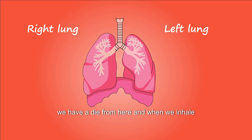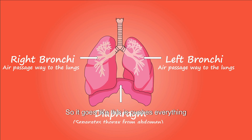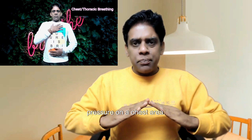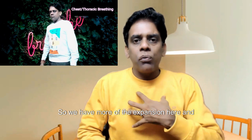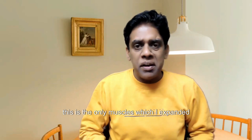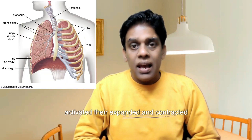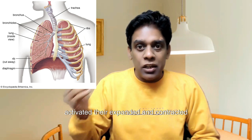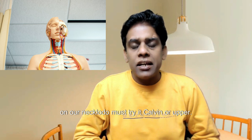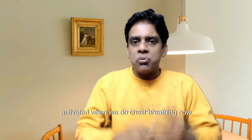When we inhale, the diaphragm puts negative pressure on our chest, pushing everything down so the chest expands. The only muscles expanded are the 360-degree chest area — our intercostal muscles between the rib cage. Additionally, our accessory muscles on the neck — the sternocleidomastoid, scalenes, and upper trapezius — are activated when we do chest breathing.